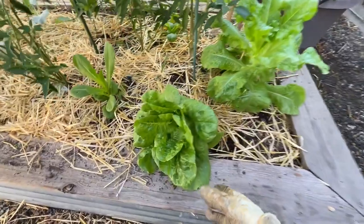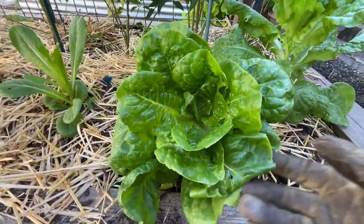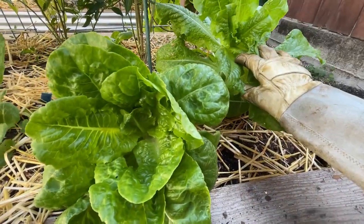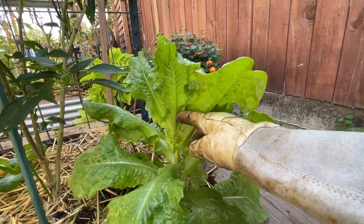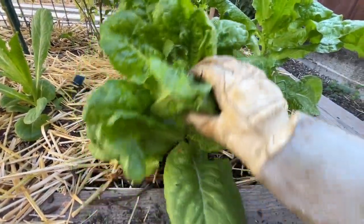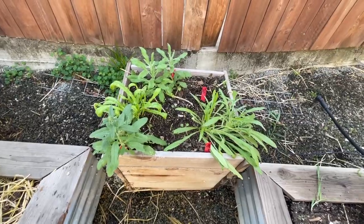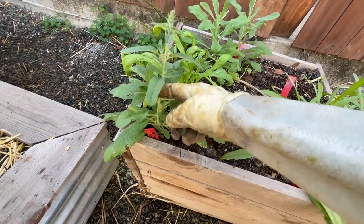Down below we planted some lettuces — this is a butter crunch. This one's looking really good. We're going to harvest some of this today. This one's actually almost like bolting, probably just because of the hot weather, so I'm not sure how good that one's going to be, but I'm going to probably harvest it today before it gets too leggy.